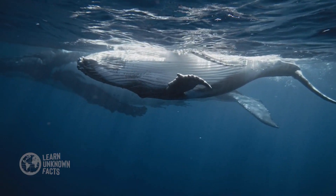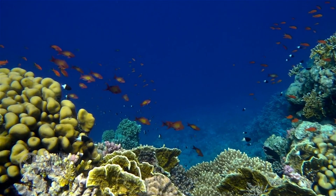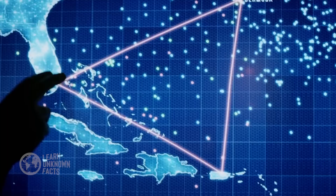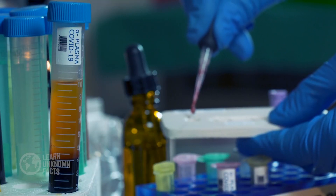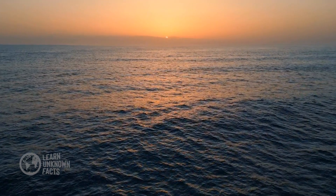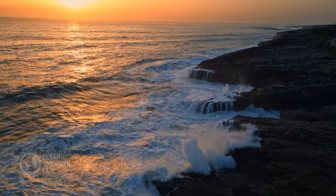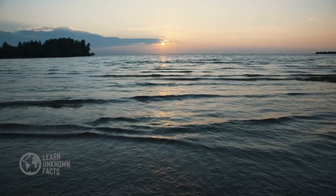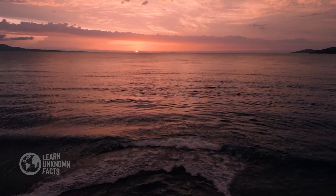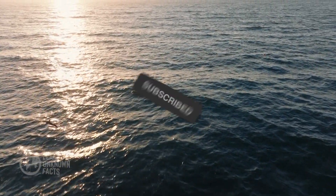The ocean is a source of wonder, a vital part of Earth's ecosystem, and a realm of untold mysteries. Its depths hold answers to ancient questions and promise new discoveries yet to come, from unlocking cures for diseases to understanding climate patterns. As we continue to explore and protect this watery world, we must remember: the ocean is not just part of our planet — it is part of us. Our future is deeply tied to its health and survival. Thank you for joining us on this journey beneath the waves. Until next time, keep wondering about the world below.